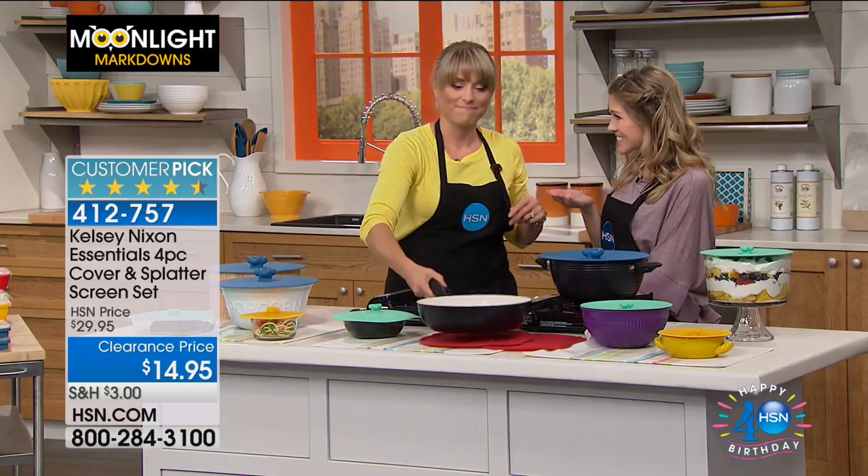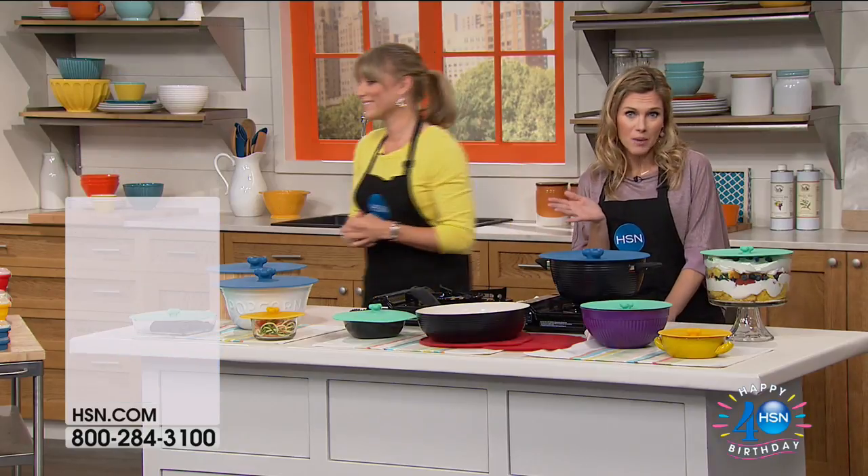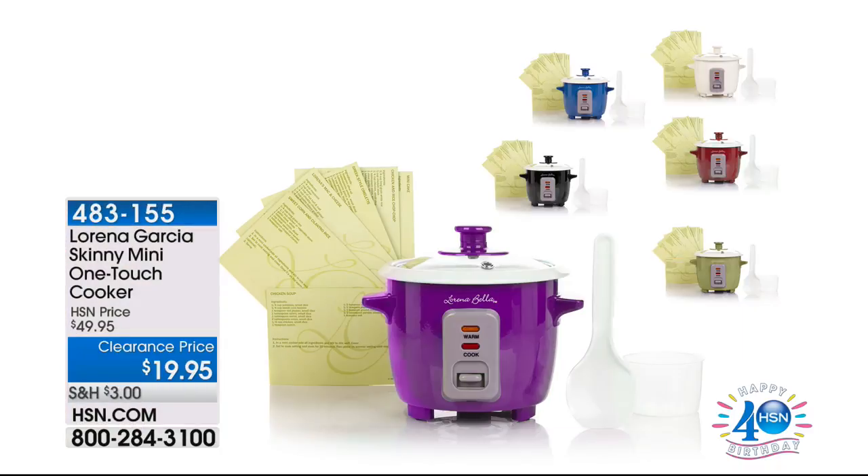This is a great hostess gift — great if you've got someone that has small space. It is an awesome morning to be shopping with us here at HSN because we do Moonlight Markdowns, which is essentially our clearance.